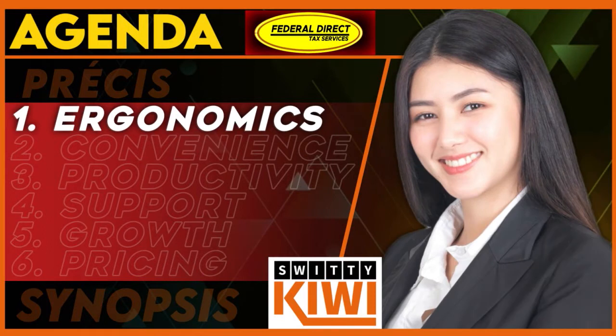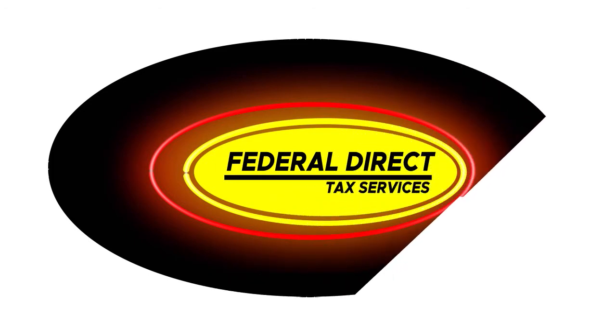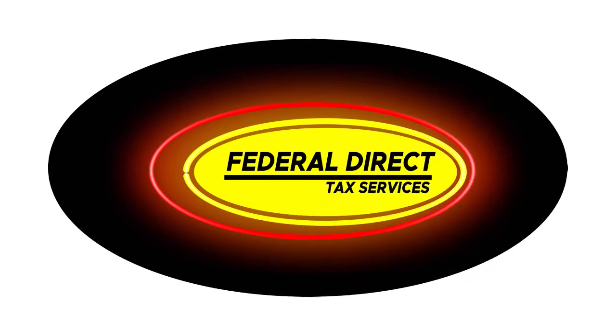Let's talk about ergonomics — we're talking here about user friendliness. When it comes to Federal Direct Tax, this is a great software tool. First, you have a low cost, high value duality. We love that. You can enter the tax prep industry without having to spend a fortune. If you compare Federal Direct Tax to their competitors, their cost is reasonable.